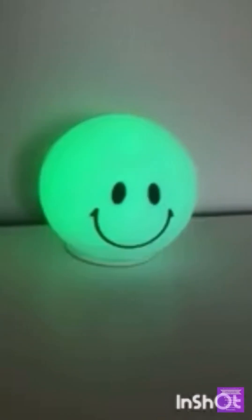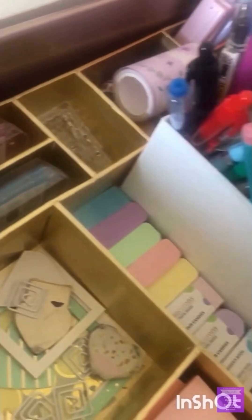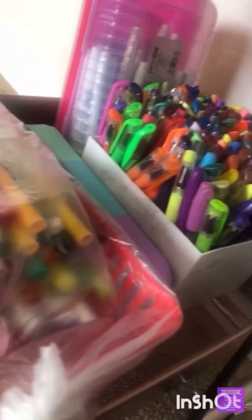Hello everyone, welcome or welcome back to my YouTube channel. Today's video is going to be a desk tour. A lot of you guys might be excited for this because desk tour and desk organization videos of mine get a lot of views — they're my most popular videos.